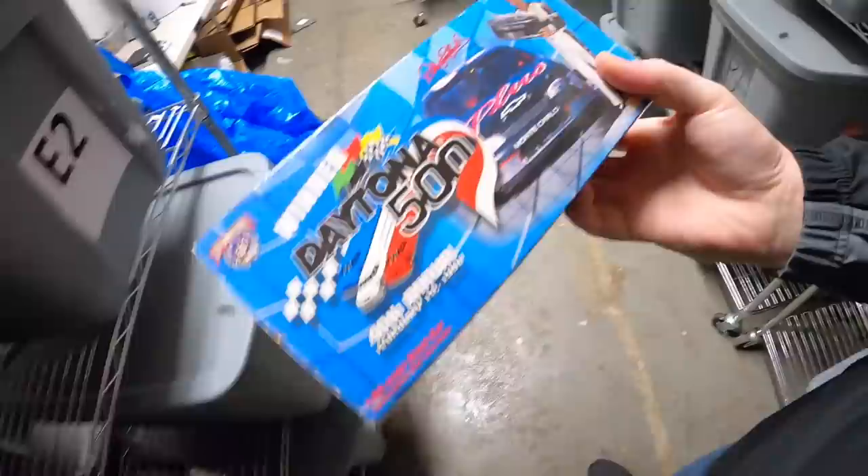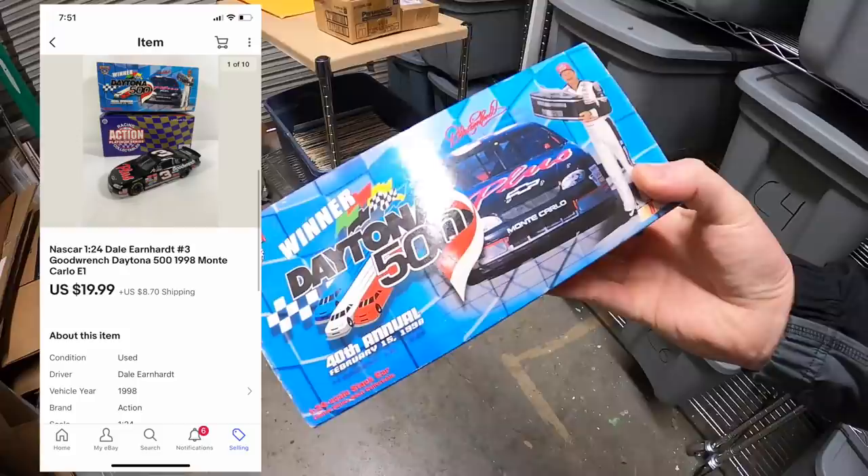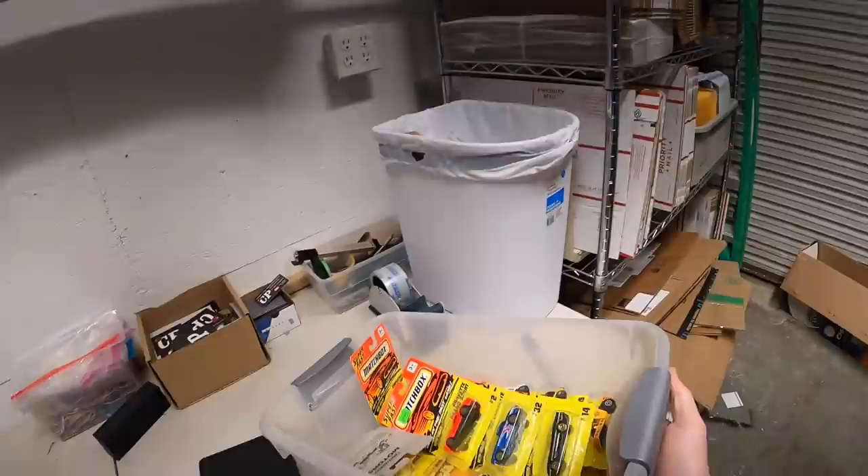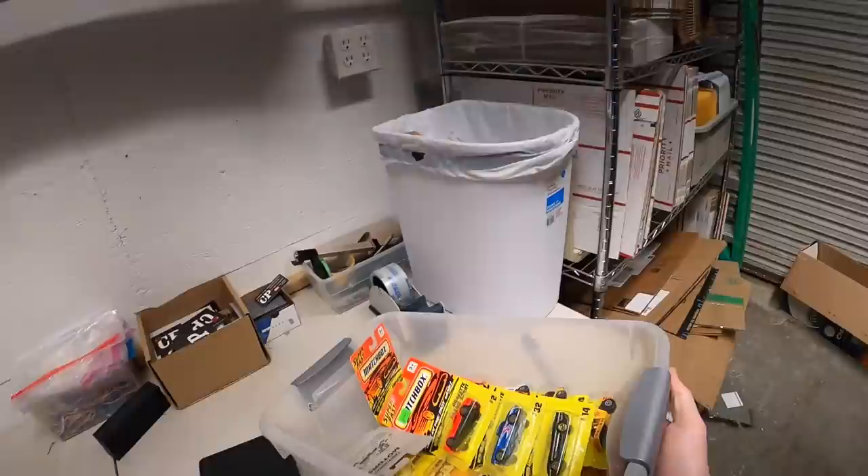Next is an E1. This is a Dale Earnhardt Daytona 500 car — this was part of that bulk buy I just made from Jim. This sold for $19.99 plus shipping. I sold quite a few Matchbox and Hot Wheels cars and I've got three bins of them, so we're going to pull all these out and just try to pull them all at once.